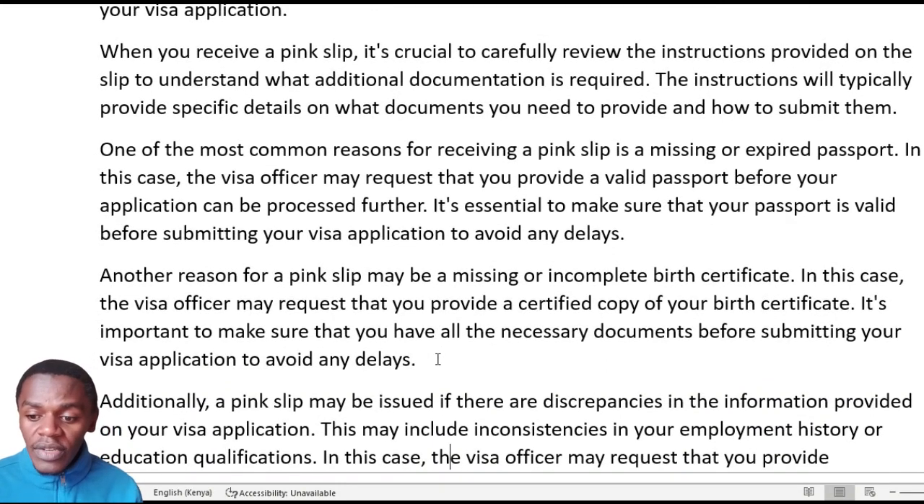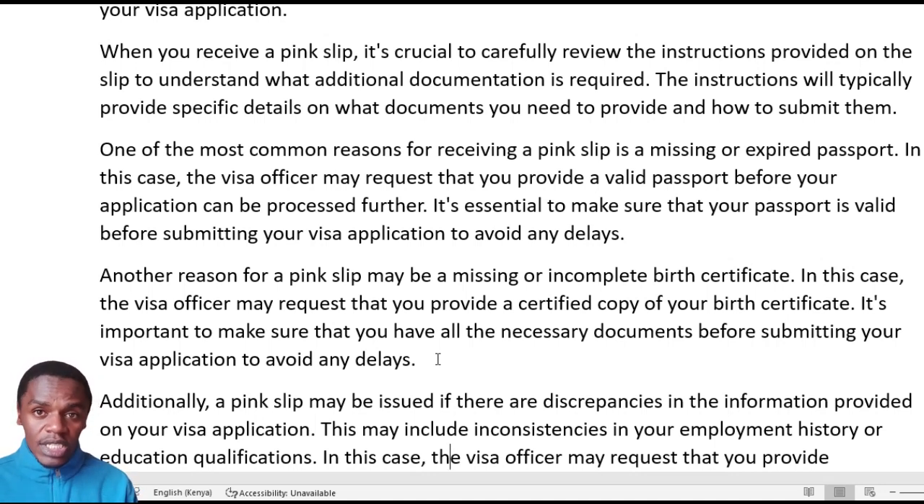One of the common reasons for receiving the pink paper is a missing or expired passport. Remember, your passport — both yours and your derivatives' — must have an expiration date beyond six months after the interview. That is a requirement. If your passport expires within two or three months after the interview, or under six months, or if it is currently expired at the time of the interview, you can expect to receive the pink paper. In this case, the visa officer may request you to provide a valid passport before the application proceeds. Ensure your passport meets the requirements before attending the interview.